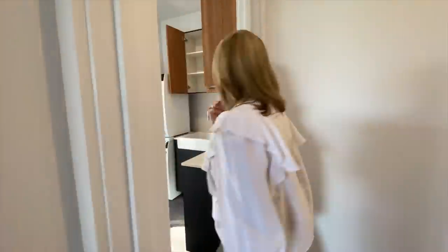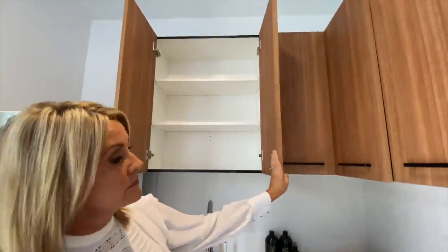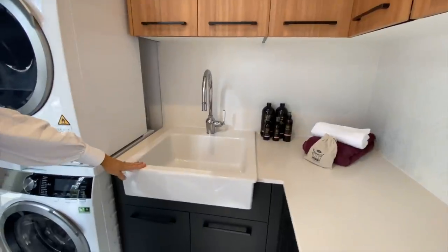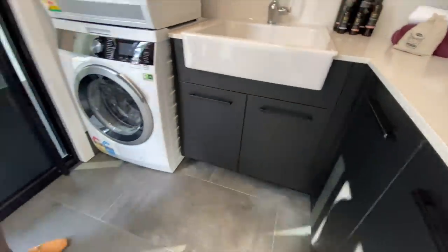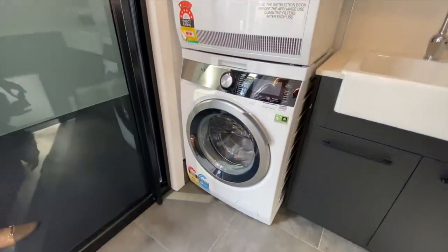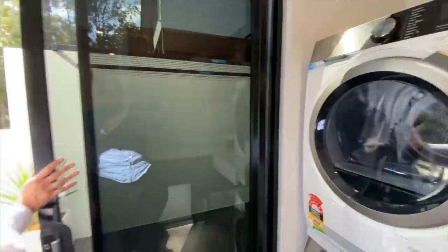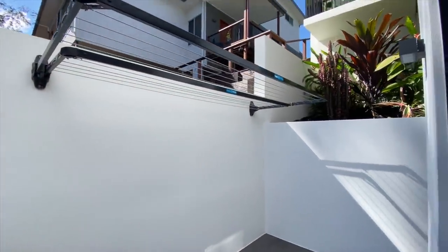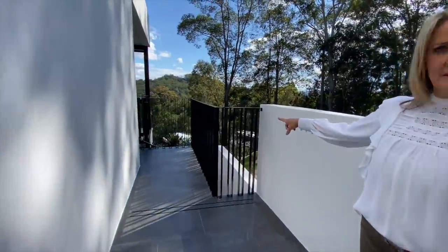We have a laundry here with lots of storage, a nice big basin for any hand washing or cleaning up you need to do coming in from the garden, your washer dryer, and then this outdoor area here with your clothesline. That comes back around to your outside deck.